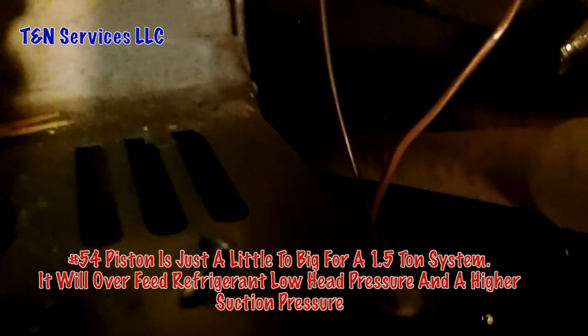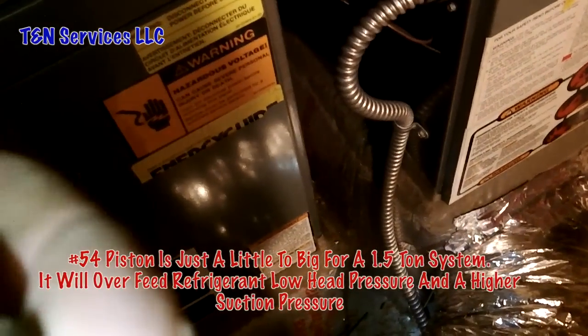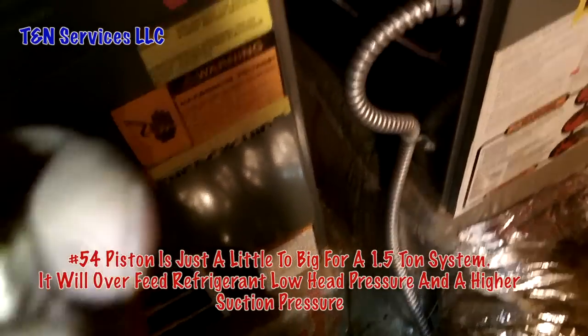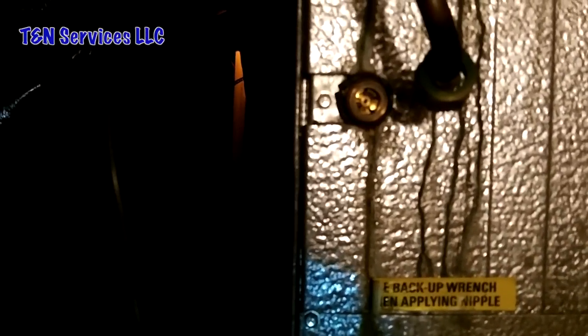We got the new piston in it, and there's the old one right there — it's a number 54. Yeah, it's a number 54 piston, so it was in there for a two-ton unit. We'll see what the 49 does and if it makes a difference. Since I recovered all the refrigerant and am starting fresh, it'll be hard to tell whether it was non-condensables or just the wrong piston — but either way, hopefully we get it fixed.